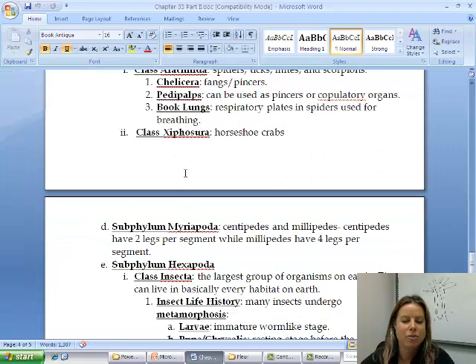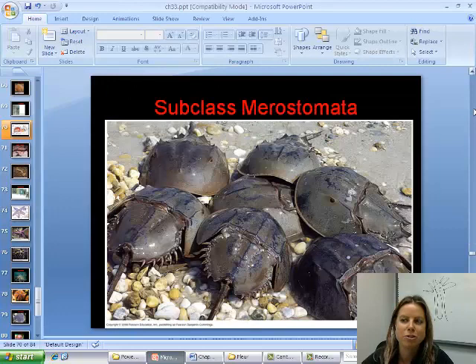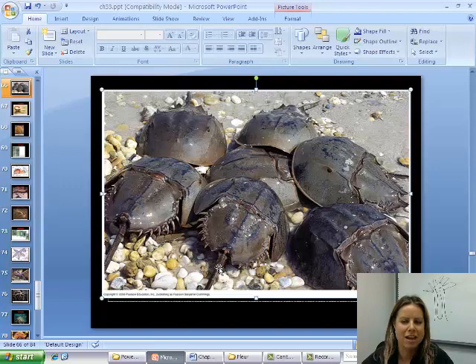Then we've got the horseshoe crabs, which are class Xiphosura. Horseshoe crabs are pretty neat looking — very prehistoric. You see these on the east coast of the United States; they can be really tiny or pretty big, and we've got some you'll look at in the lab. They have a compound eye and actually have bright blue blood. That blood has anti-cancer properties, and they're starting to use these guys for anti-cancer research — a cool side fact.